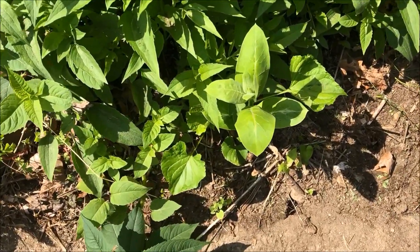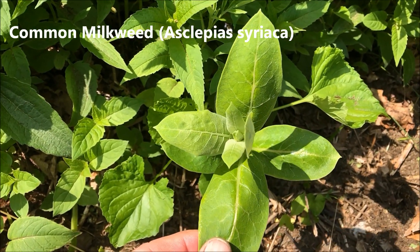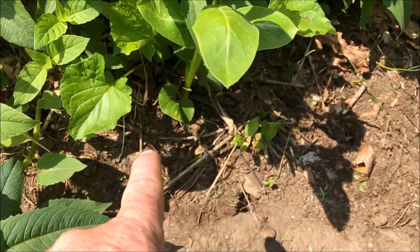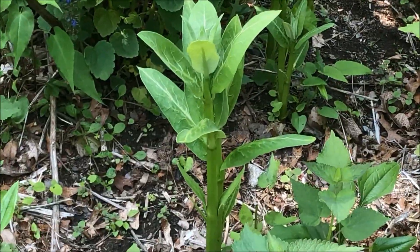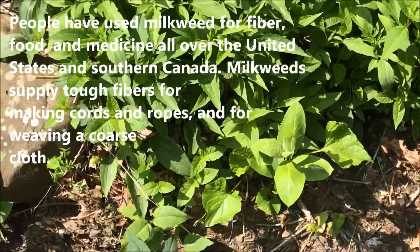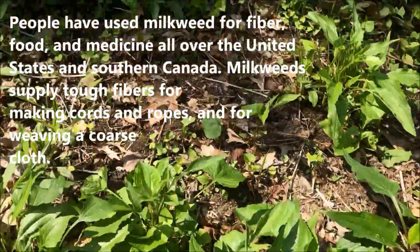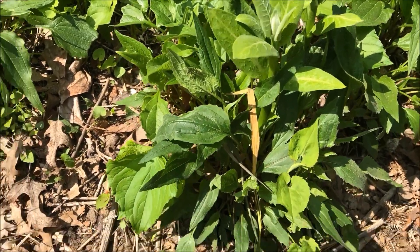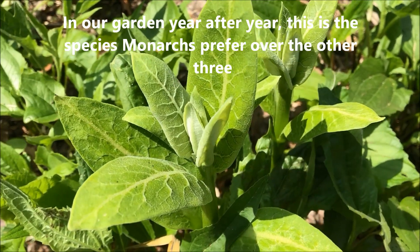This is common milkweed. This gets about over six feet, seven foot tall, loaded with flowers that are very fragrant. As you can see, this is coming up right next to the sidewalk. We like to keep it back here — it's coming up everywhere, which is okay. But it also comes up in areas we don't want it to, such as right here in the middle of coneflowers. We're going to control this by pulling these sprouts out over a period of weeks. Eventually it will stop coming up and get thicker back in there. This is common milkweed in its early stages.